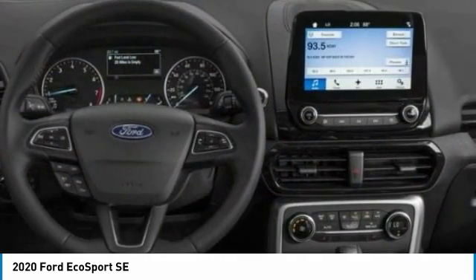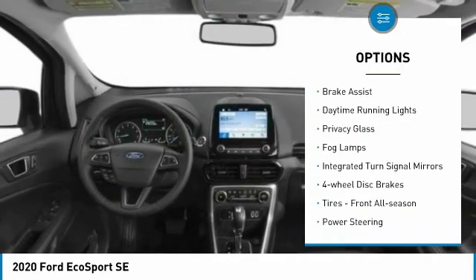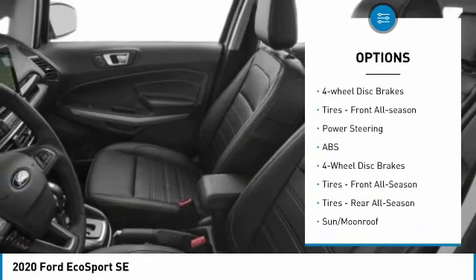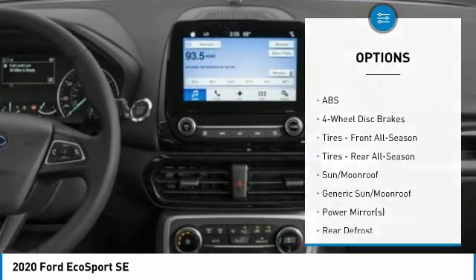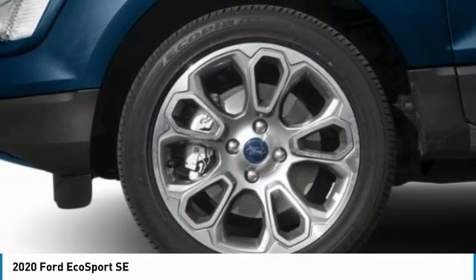Here are some of this vehicle's great options: four-wheel drive, aluminum wheels, rear spoiler, brake assist, daytime running lights, privacy glass, fog lamps, integrated turn signal mirrors, four-wheel disc brakes, and front all-season tires.